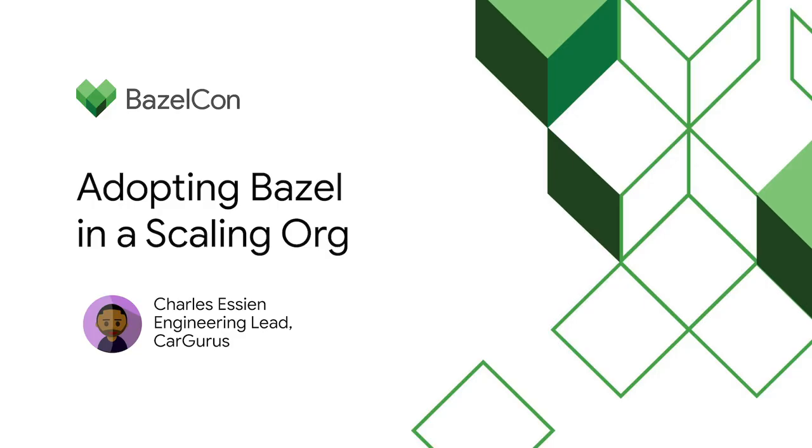Hi, my name is Charles Essien. I'm a software engineering lead at a small company called CarGurus based out of Cambridge, Mass. I'm here to tell you about our journey switching to Bazel and leveling up our builds in a way that helped us solve some pretty big scaling issues. CarGurus is on a mission to build the world's most trusted and transparent automotive marketplace, providing the best, most relevant information to consumers who want to understand more about their current or future daily driver.